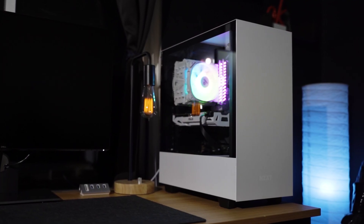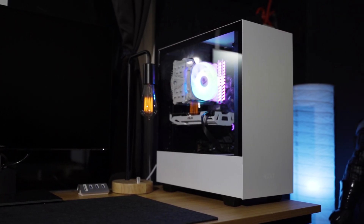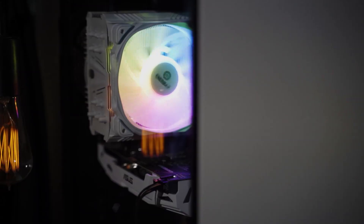And in the process, we needed a new case because that tower cooler wasn't going to fit, so we swapped out the old mini ITX Cougar case for the NZXT H510 and added some fancy RGB inside.